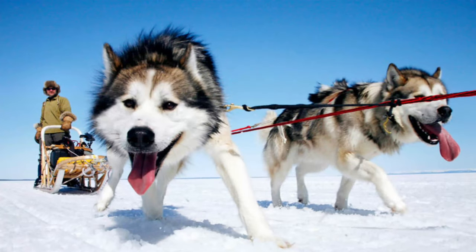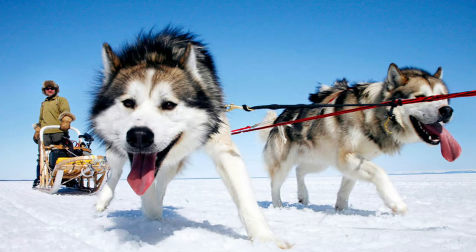Did you know that the Alaskan Malamute is the oldest working sled dog? By that I mean the Alaskan Malamute is actually the oldest breed of dog that was bred to be a sled dog.